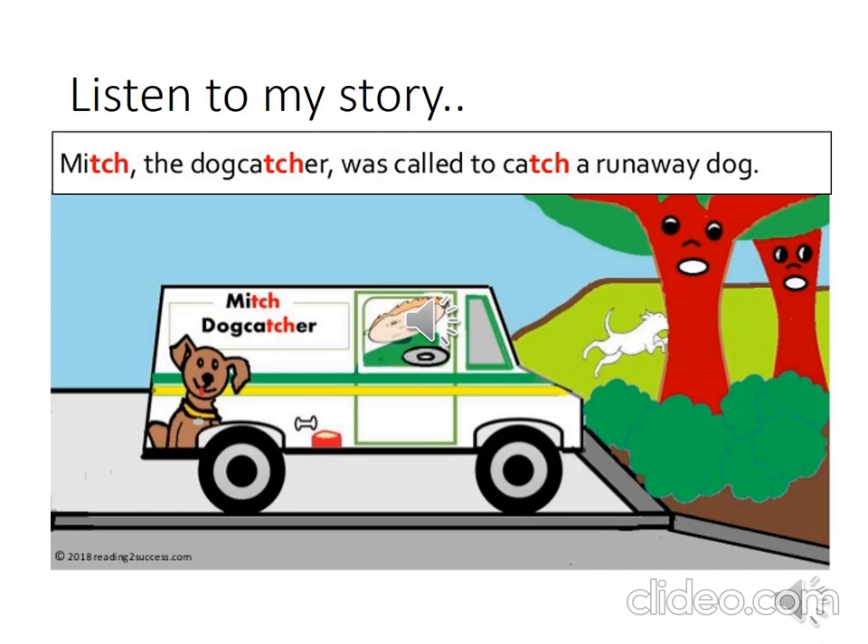Mitch the dog catcher was called to catch a runaway dog. Let's listen to my story, graders. This story has lots of CH sound words in it. You can follow on screen and see all the CH words — these are the words highlighted in red. The CH sound words are highlighted for you in red.